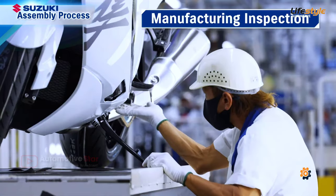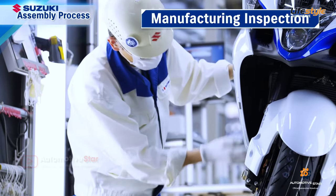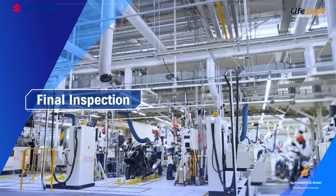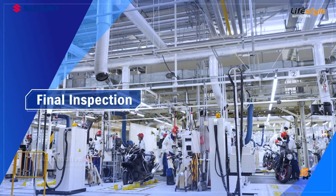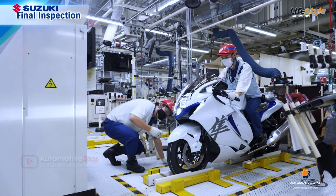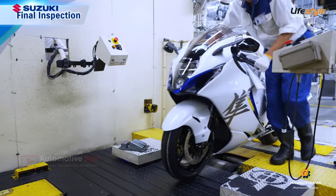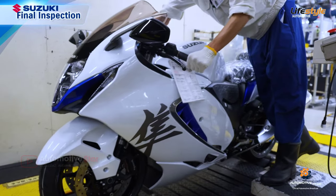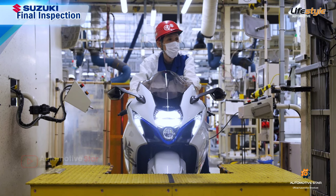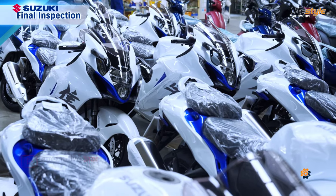The fully assembled motorcycle undergoes a thorough visual check to make sure there are no scratches on the exterior and seat. The completed motorcycle then undergoes a final inspection for performance, functions, and so on. Only motorcycles that pass these inspections are shipped out.